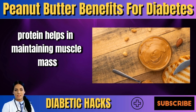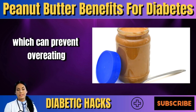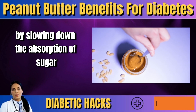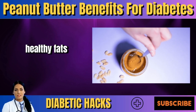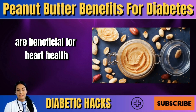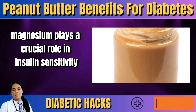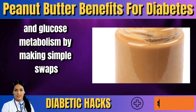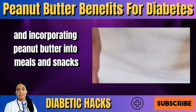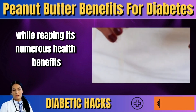Protein helps maintain muscle mass and keeps you full for longer periods, which can prevent overeating. Fiber aids in digestion and helps regulate blood sugar levels by slowing down sugar absorption. Healthy fats, particularly monounsaturated and polyunsaturated fats, are beneficial for heart health and can help reduce inflammation. Magnesium plays a crucial role in insulin sensitivity and glucose metabolism. By making simple swaps and incorporating peanut butter into meals and snacks, individuals with diabetes can enjoy its delicious taste while reaping its numerous health benefits.